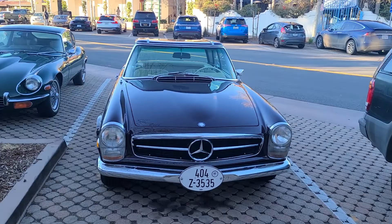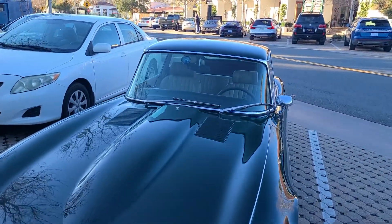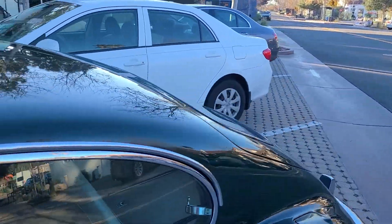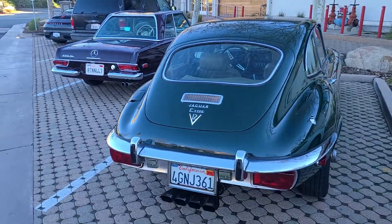Here's a really nice group of classics. We have this older Mercedes and this beautiful Jaguar E-Type. Very beautiful car — the lines flow so well on it and it just looks amazing.